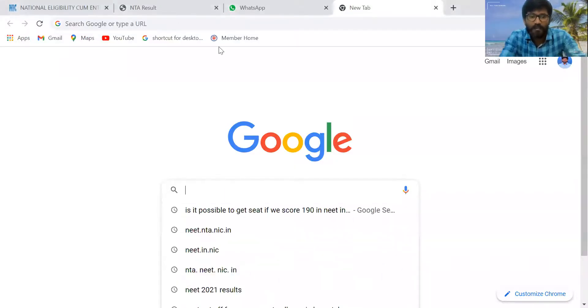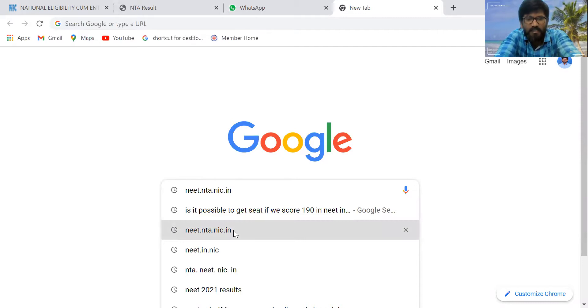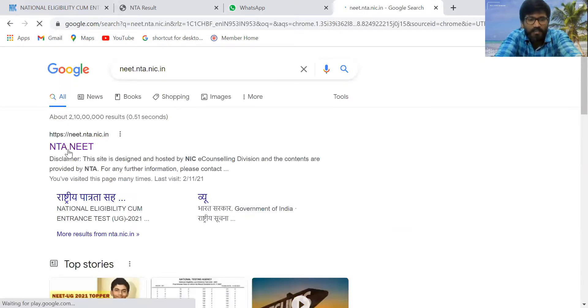I'd like to share the link with you. You can go directly to Google and type neet.nta.nic.in — if you click on this directly, it will redirect to the results page.